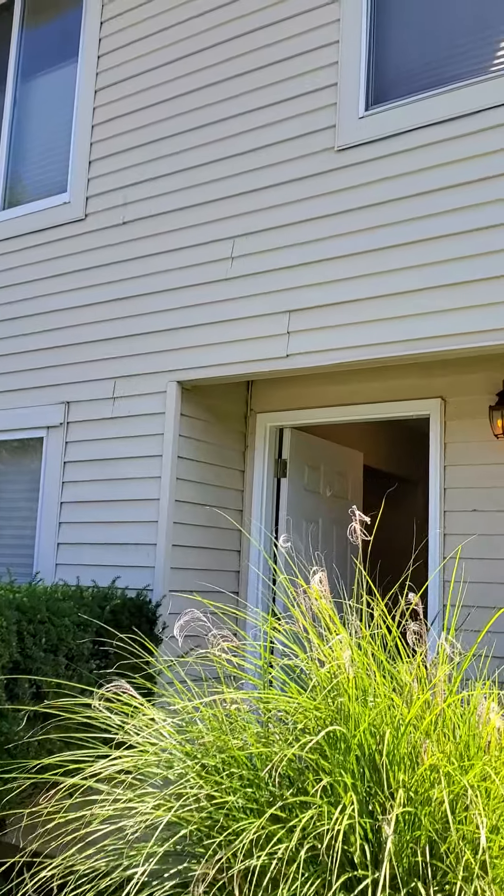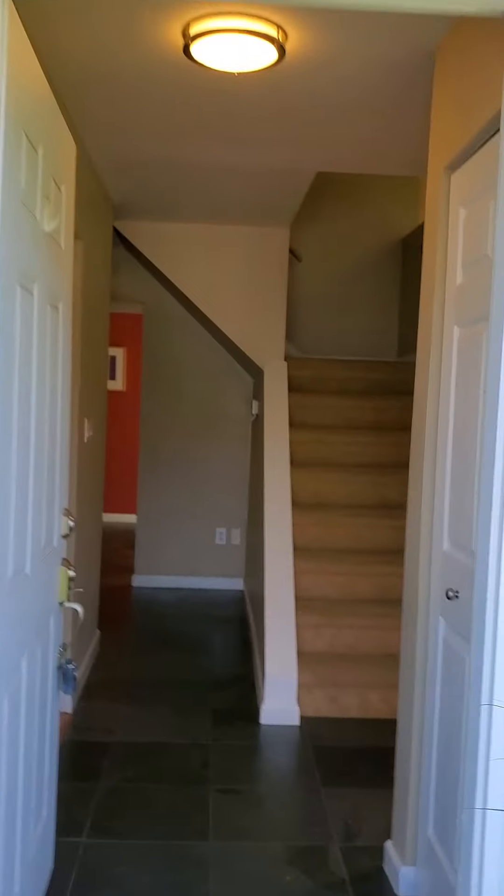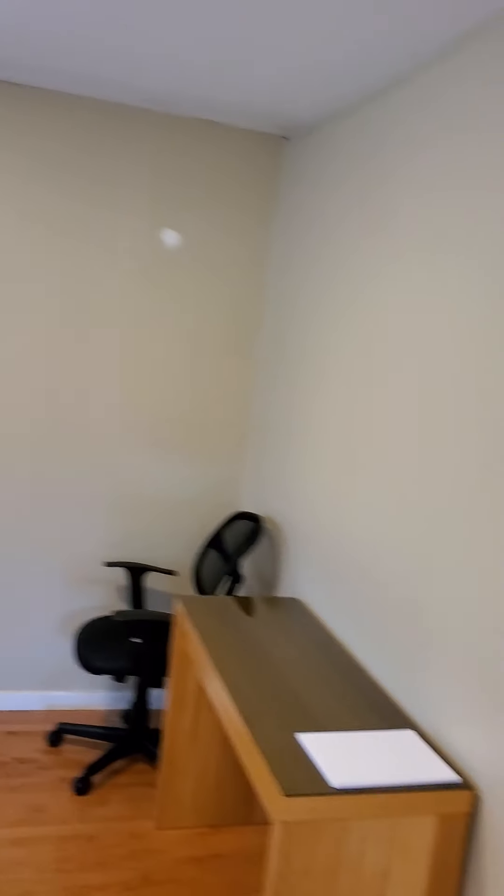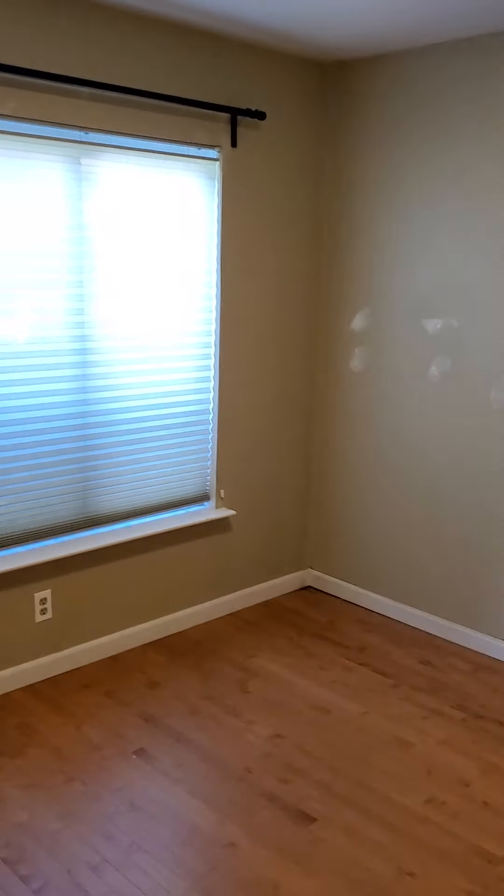Also there is an office on the first floor without a closet — possibly three bedrooms if you want to put in a closet. Here's the office.